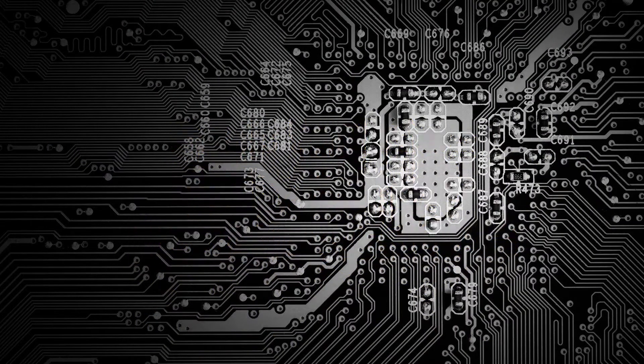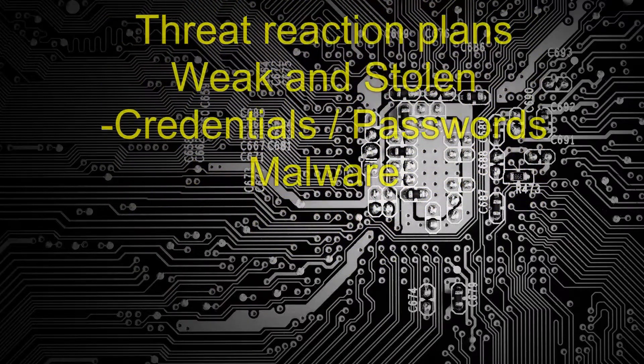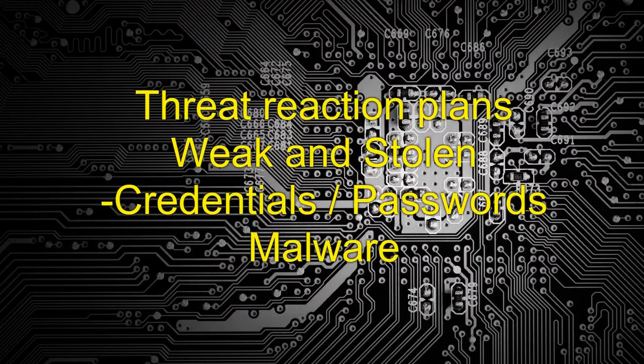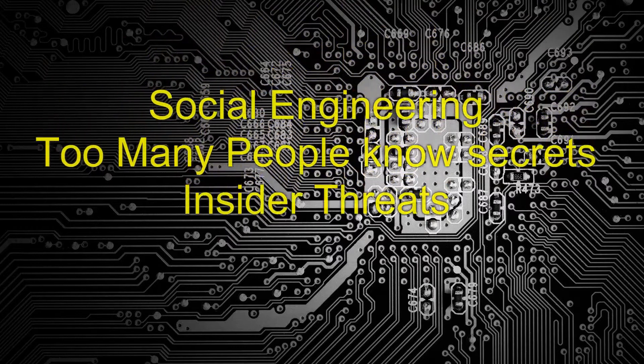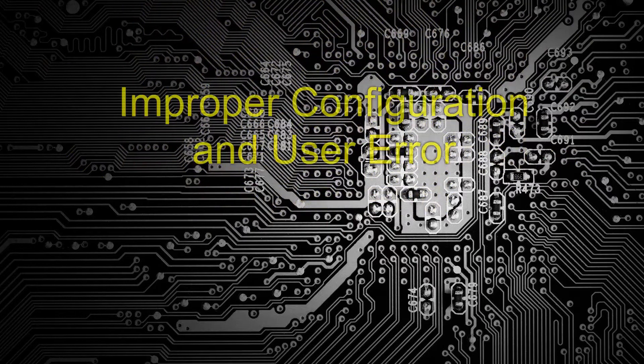How can you be defensive? What procedures can you use? Threat reaction plans. Talk all about weak and stolen credentials or passwords. Talk about malware and social engineering. We can talk about situations where too many people know too many secrets, insider threats, and improper configuration and user error.